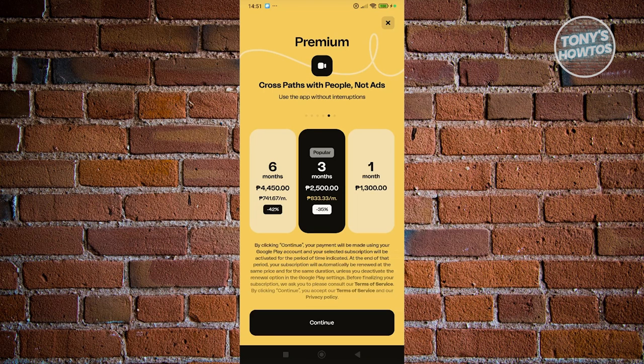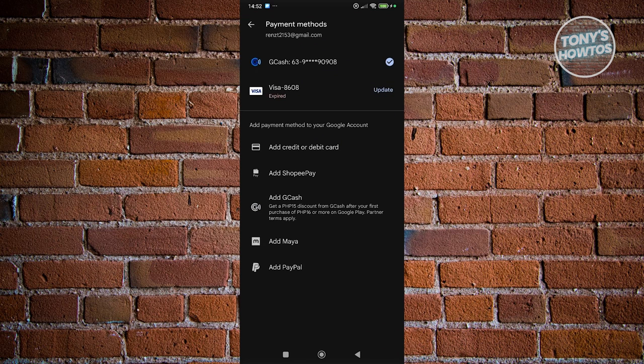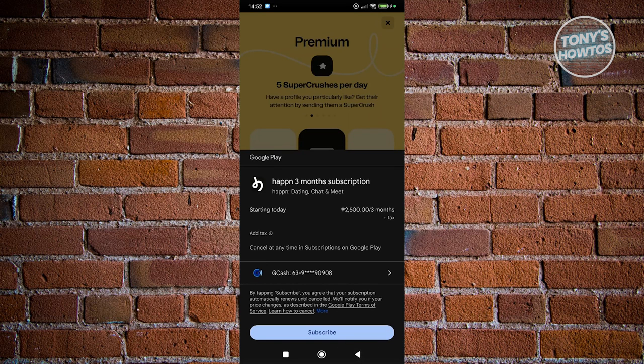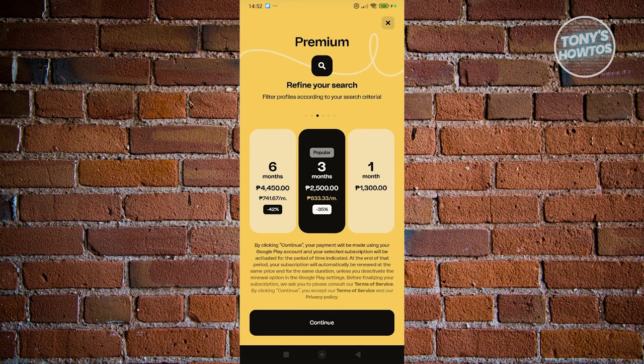Once you've chosen your plan, click on Continue and go ahead and choose your payment method. Click on the payment method to add your card or whatever payment option is available to you. Once you've entered your payment method, click on Subscribe and you should be able to get the premium. And from then on, you should be good.